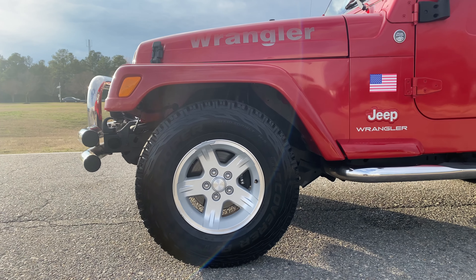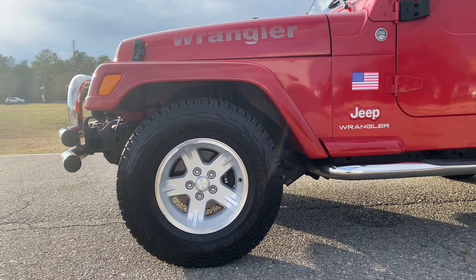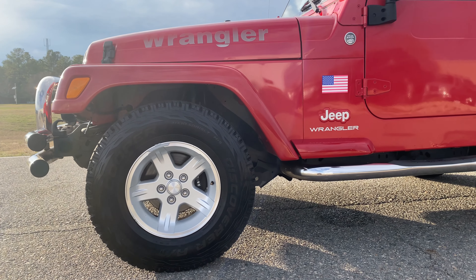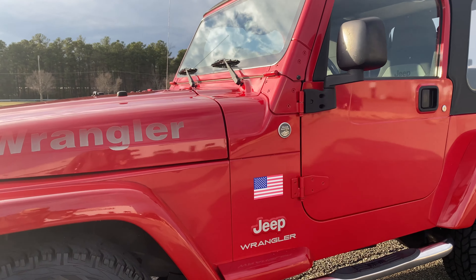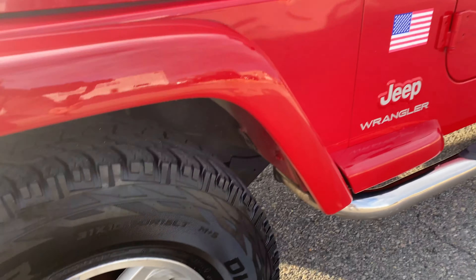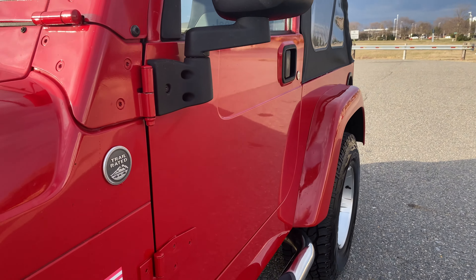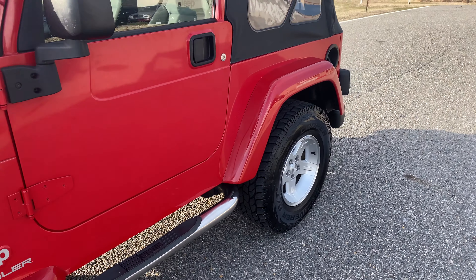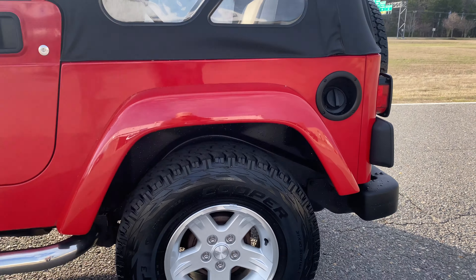Usually these wheels have a lot of corrosion and clear coat. The frame on this TJ — there's still the chalk markings and stickers on the suspension components. It is probably one of the most rust-free Jeeps I've ever seen. Garage kept — spent all its life in Florida. Beautiful, beautiful condition inside and out.